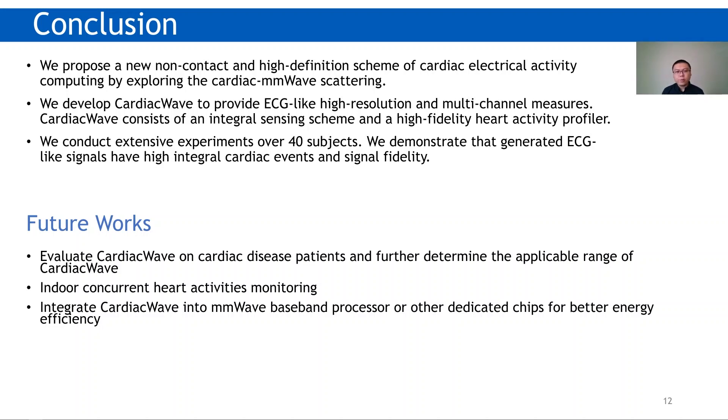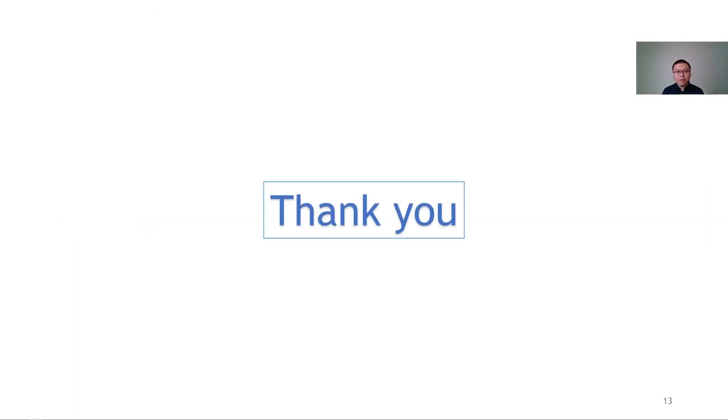Here come several potential future works for Cardiac Wave. First, to evaluate Cardiac Wave on cardiac disease patients and determine the applicable range. Second, to implement indoor concurrent cardiac activity monitoring based on Cardiac Wave. Third, to integrate Cardiac Wave into millimeter wave baseband processors or other dedicated chips for better energy efficiency. Thank you for listening. I'm happy to take any questions.